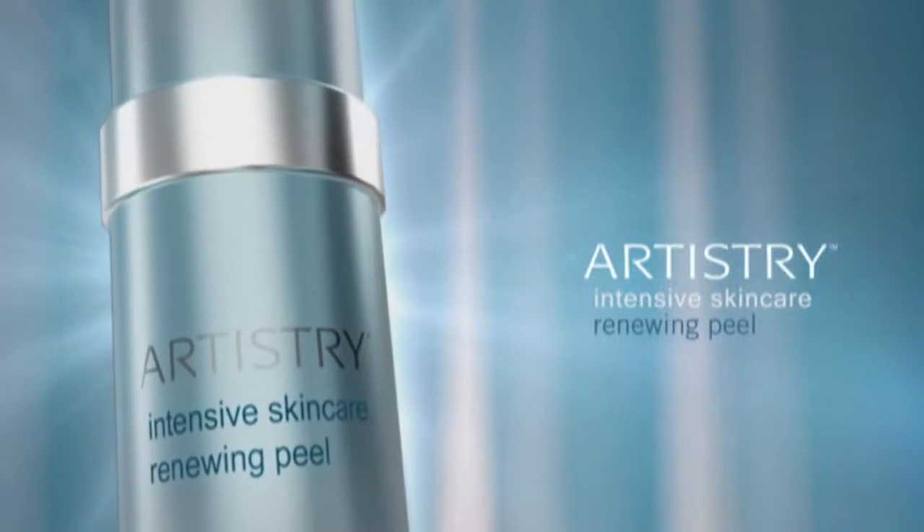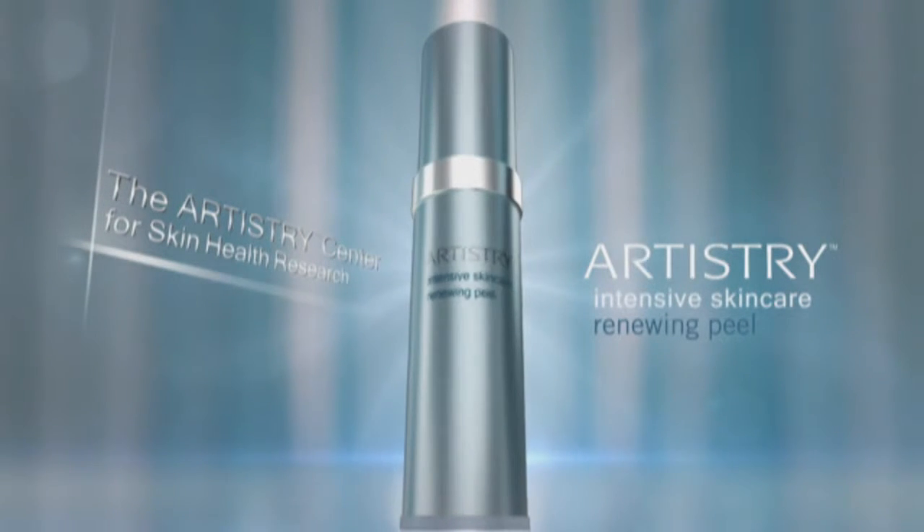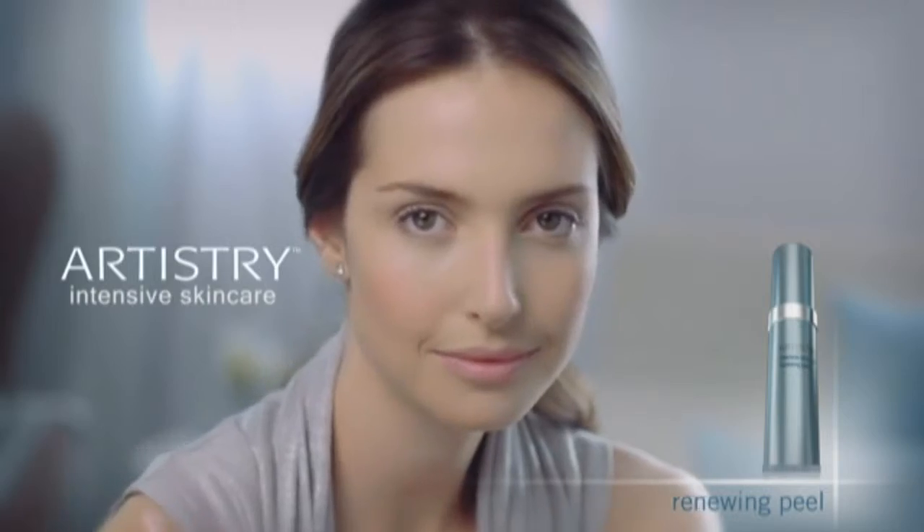The Renewing Peel — from the advanced labs of the Artistry Center for Skin Health Research. To you. Only by Artistry.